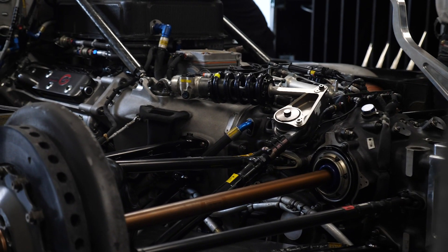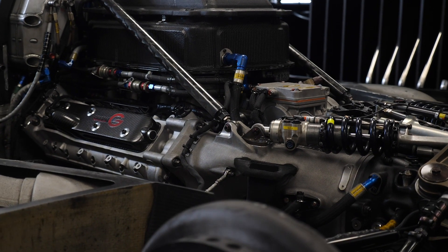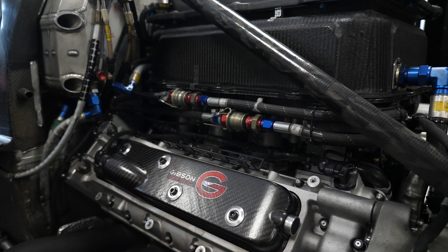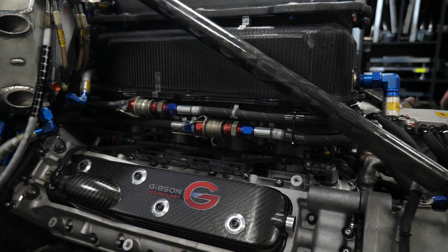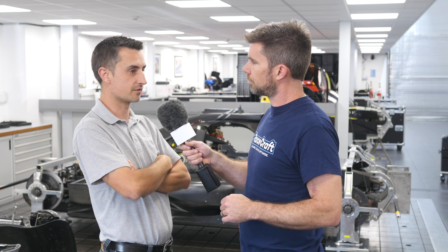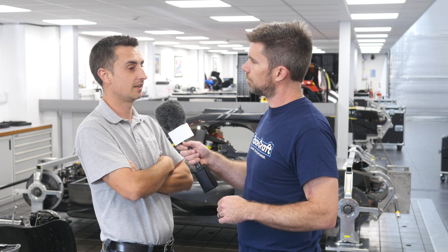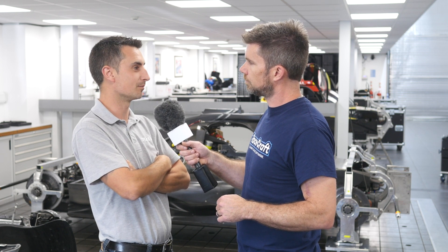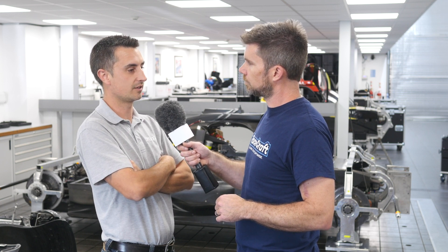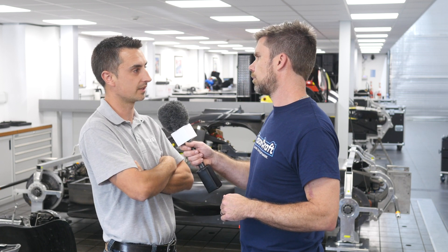It's worth mentioning that the engine is a control part, so as a team you've got no ability to alter the electronics or do any tuning. It's very stock — as stock as it can be. It's a real race engine, but they factor in the life of the engine so it's toned down a little from its absolute maximum. The ECU and mapping are controlled by Gibson, so we can't play around with that at all throughout the whole weekend.